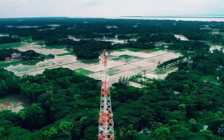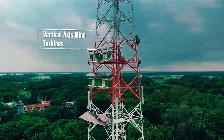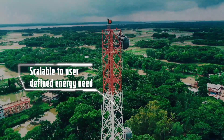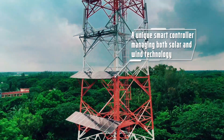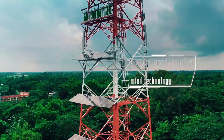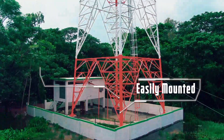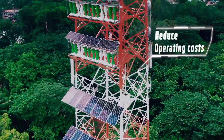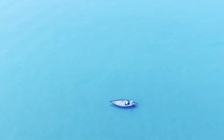Special features of this hybrid system are vertical axis wind turbines, scalable to user-defined energy needs, and a unique smart controller managing both solar and wind technology. The benefits of this solution include easily mounted, easy to assemble, and minimal operations and maintenance support. It also helps to reduce operating costs.